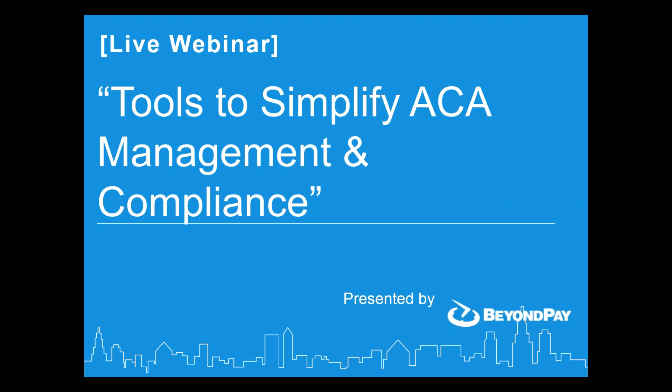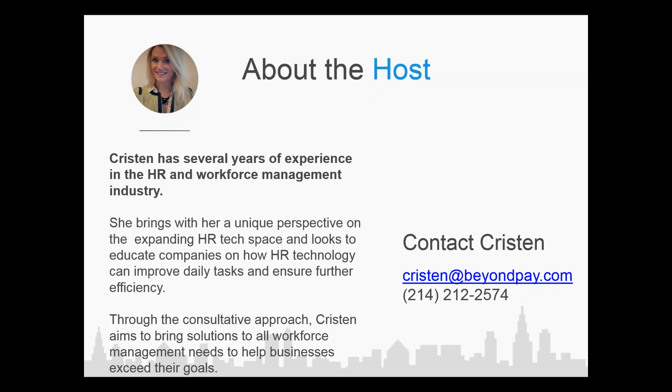First, I'd like to introduce our host, Kristen Justice. Kristen has a lot of experience in the ACA world and HR technology. She's going to be presenting the solution. We're going to be looking live right in our system, right in our application, and we'll have some time for questions at the end.